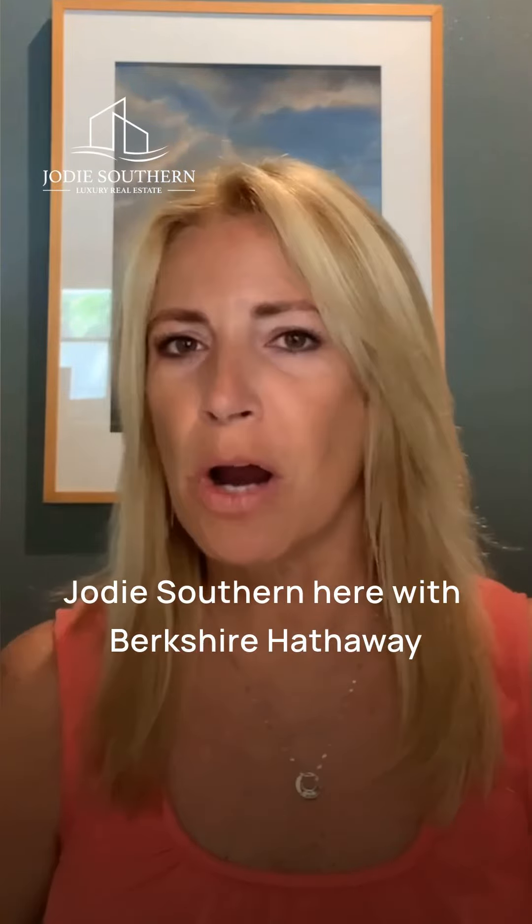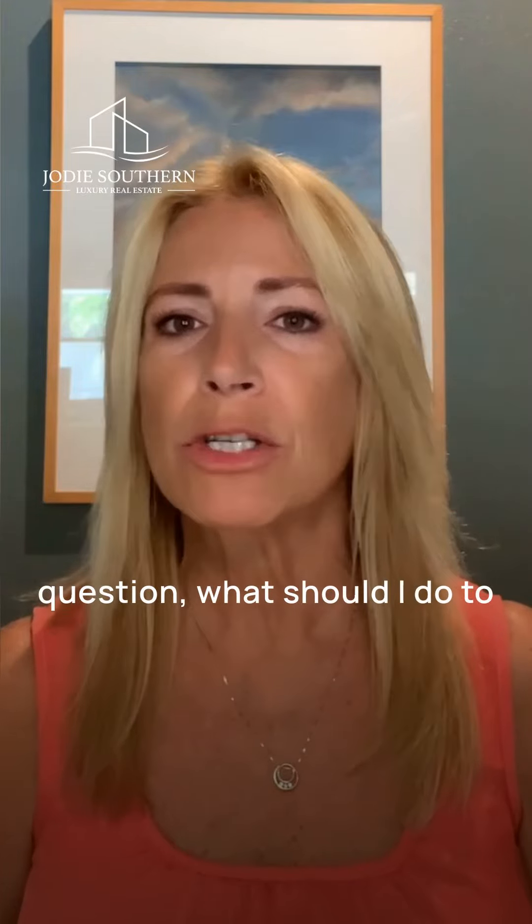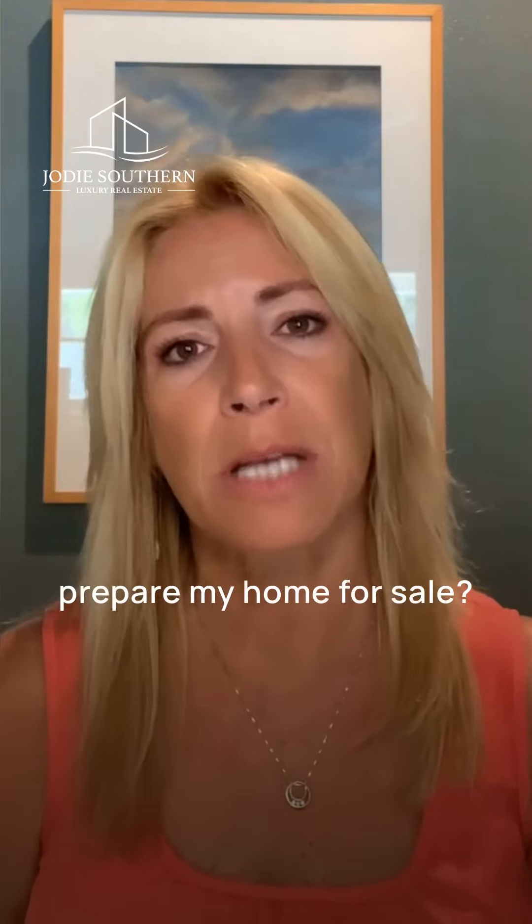Hello, Jody Southern here with Berkshire Hathaway Florida Properties Group in Clearwater, Florida. I'm here today to answer the question: what should I do to prepare my home for sale?